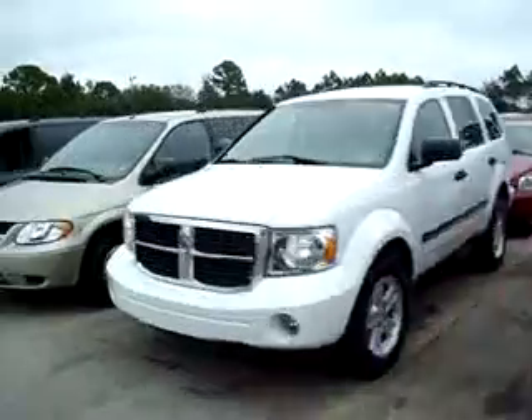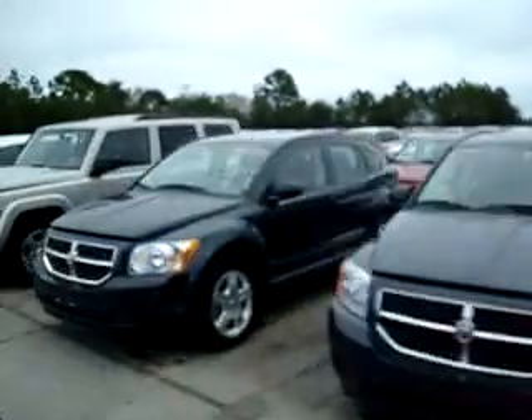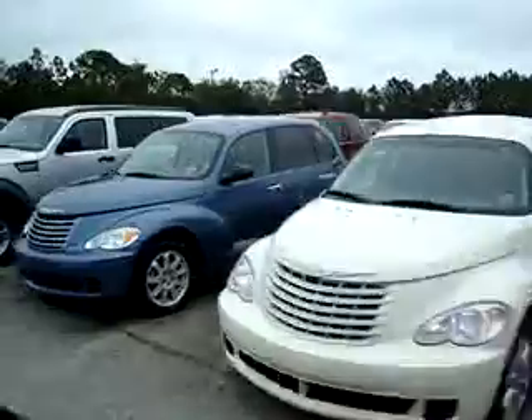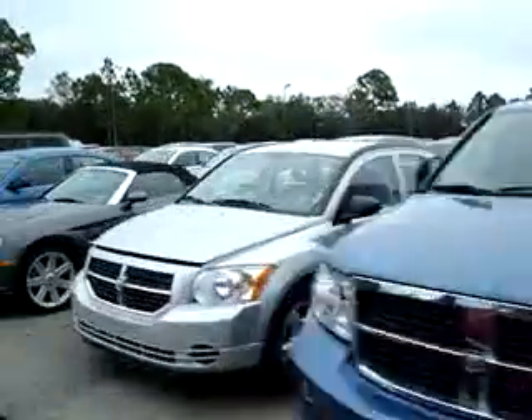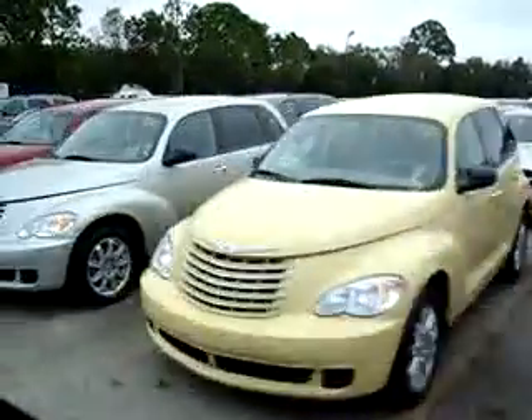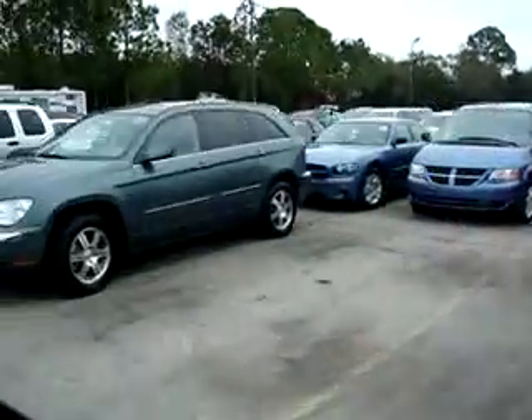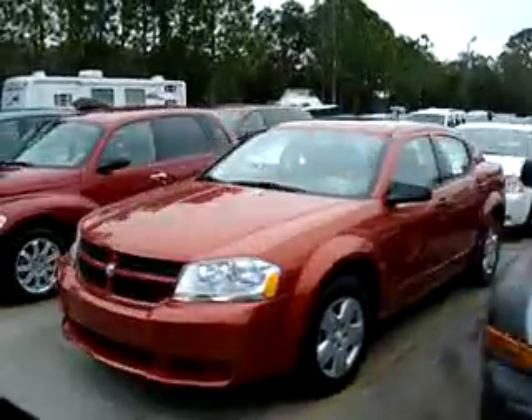Save up to 30-40% versus a new car, while still getting what you want — taking the biggest depreciation chunk out of it. These are primarily 2007 models, some with as low as 1-2,000 miles.